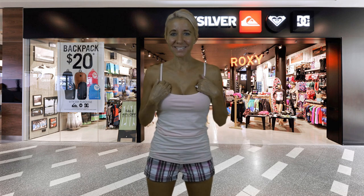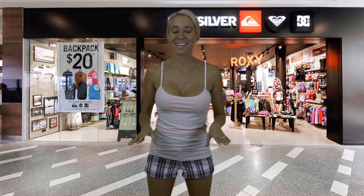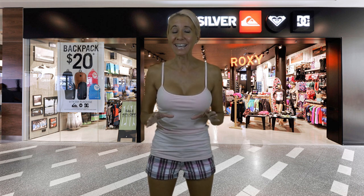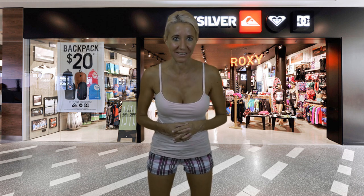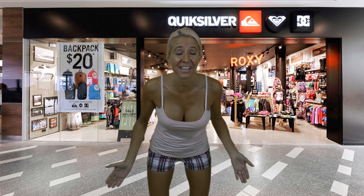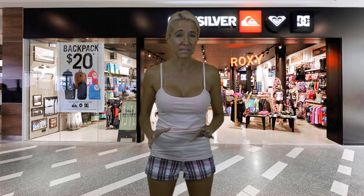Hi everybody, I'm Lisa, behind the camera is Bill, together we are Belisa, welcome to our channel! I'm very excited about today's video — I'm doing a bathing suit try-on haul from Quicksilver. They sell Roxy bathing suits, which has been one of my very favorite brands ever since I was a teenager. I've always loved their bathing suits because they just look like the beach and they have such beautiful fabrics, but they're so expensive because of the brand name.